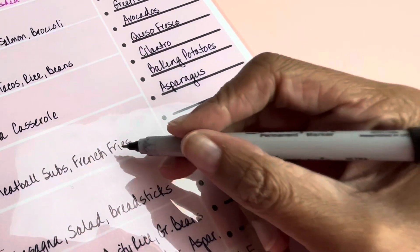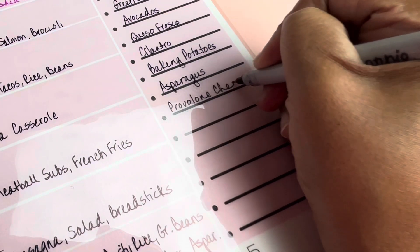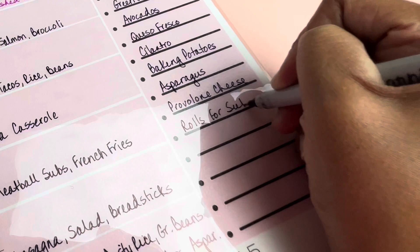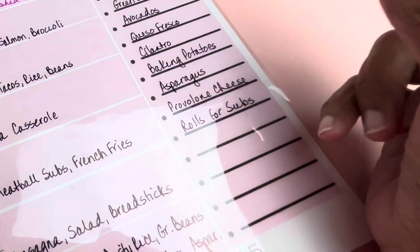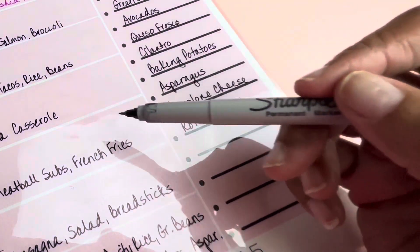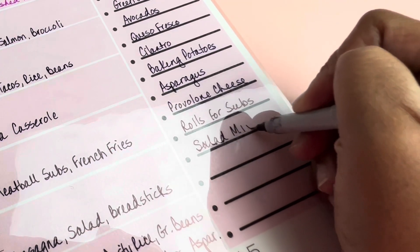Everything else we've got. I might need some provolone cheese for the meatball subs, and the rolls for the subs. For the shrimp tacos I wrote down what I needed. Honey garlic salmon — I don't need anything, I've got broccoli. The meatloaf — I don't need anything. The lasagna is pretty cut and dry; I might get some salad mix and breadsticks.